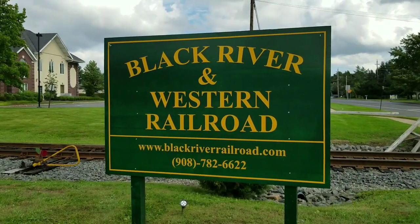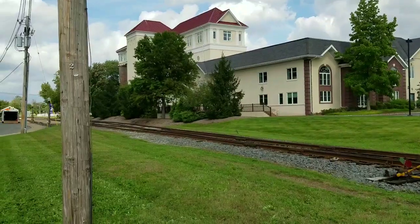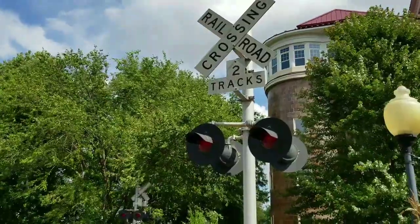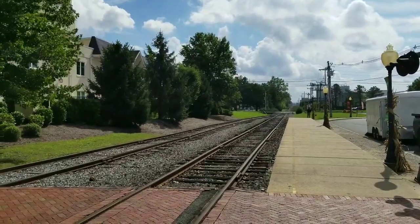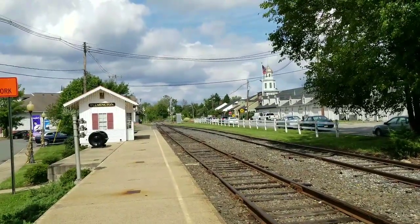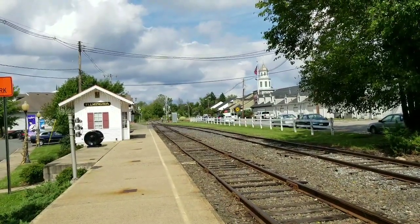Now I'm at the Black River and Western Railroad — there's a website on the bottom of the screen. This is actually a historical site, so I'm going to show you around and give you some fun facts. As you can see right there to the left is the old ticket booth where you purchase your tickets to get on the train.